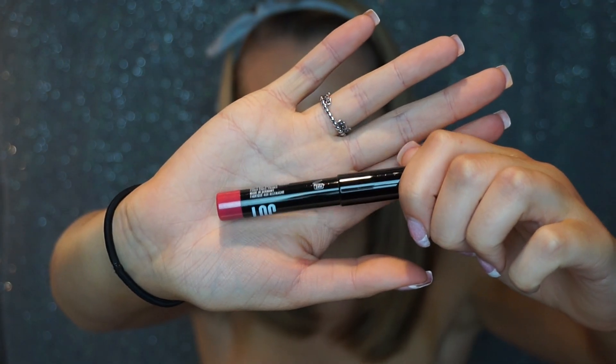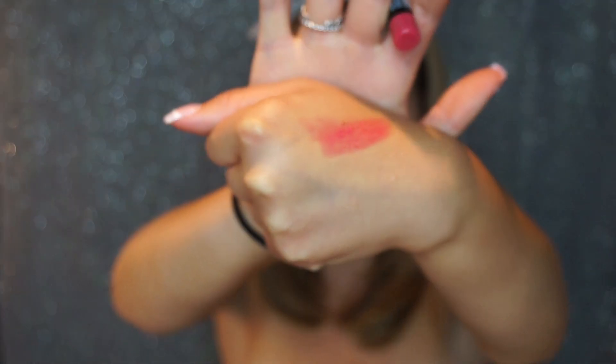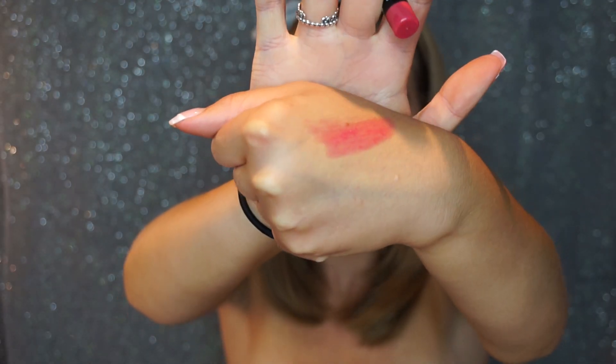The next thing is the Loc Ultra Gloss Lip Pencil in the color Punchline — full size is $12 from the Birchbox brand. It's described as a hydrating, lasting, and glossy lip pencil in a sheer watermelon pink that flatters everyone. It's definitely a glossier finish, which is nice for summertime, and it's a really pretty pink — I feel like I'd use this especially at the beach.